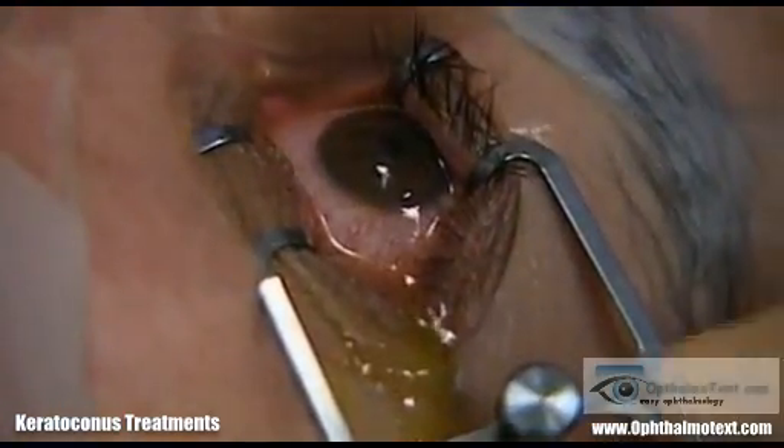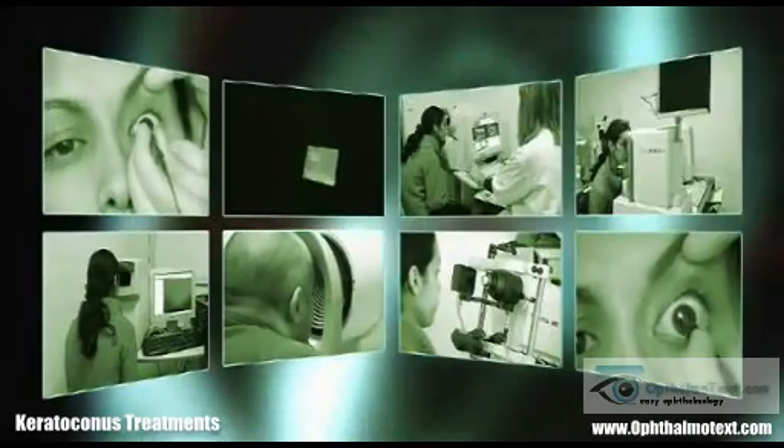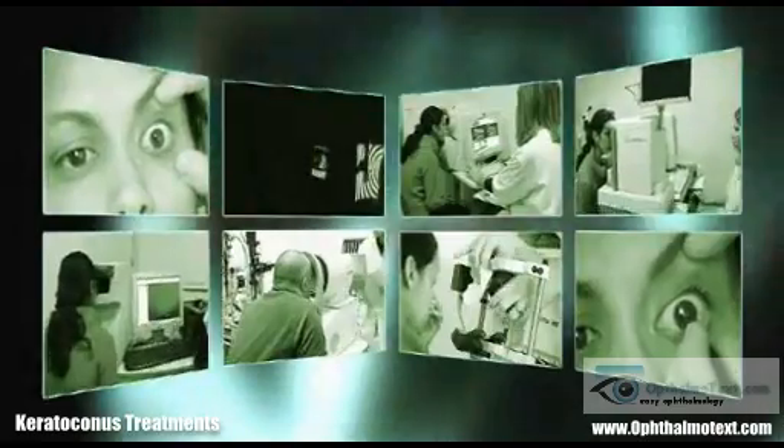Post-operative treatment consists of anti-inflammatory and antibiotic eye drops as well as analgesics. A rigorous follow-up program is planned with control visits at 1, 3, 6, and 12 months.